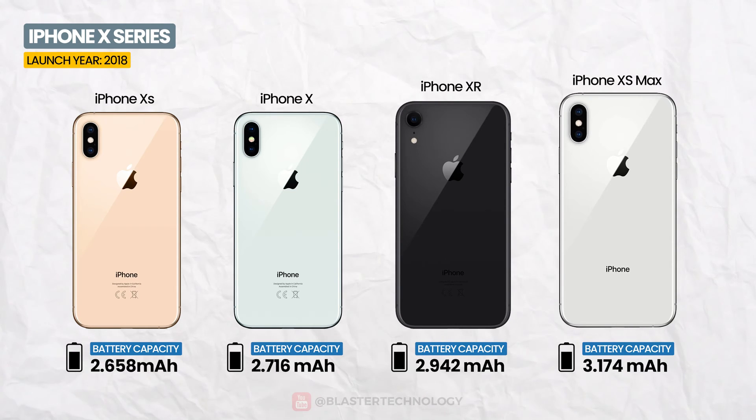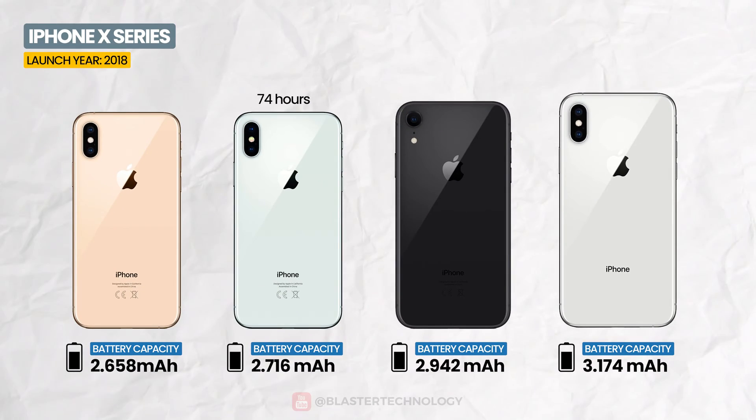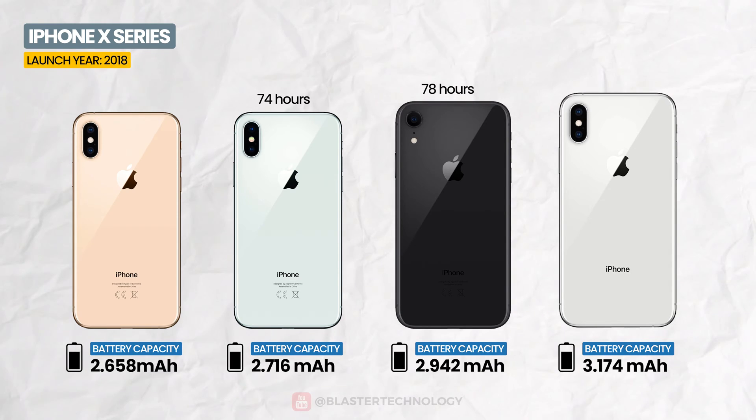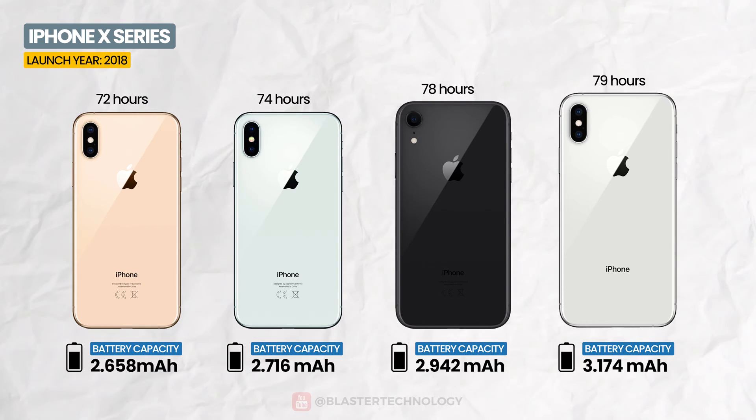The next generation iPhone X came with batteries ranging from 2,658 mAh to 3,174 mAh. According to GSM Arena, the iPhone X had an endurance rating of approximately 74 hours, iPhone XR 78 hours, iPhone XS 72 hours, and the iPhone XS Max 79 hours.